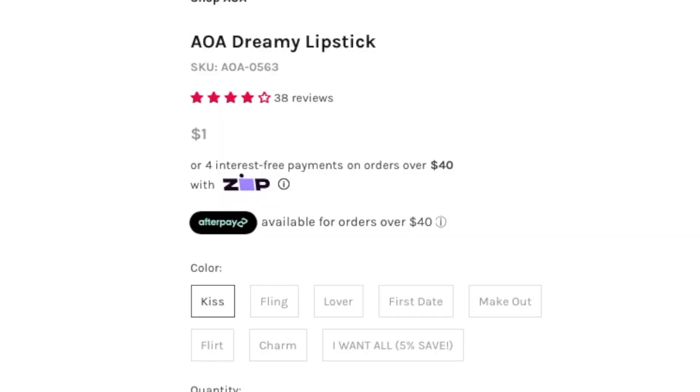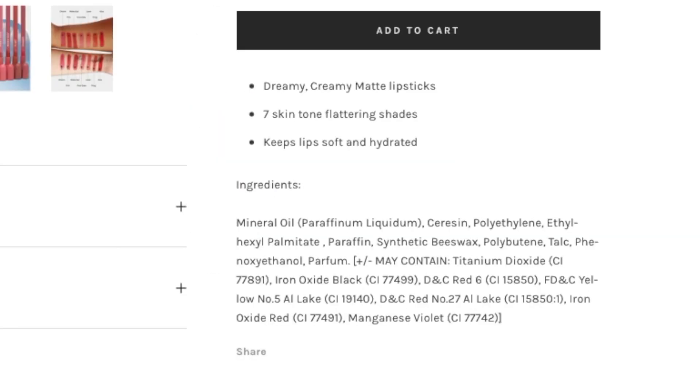Alright guys, we've reached the final thoughts. Is this product worth it? Yes! For one dollar you are getting amazing value — something super creamy that can double up as a blush. These are easy to work with for anyone that loves a more hydrated lipstick that multitasks.